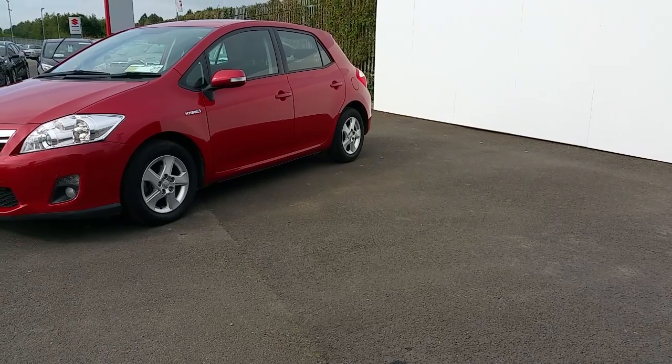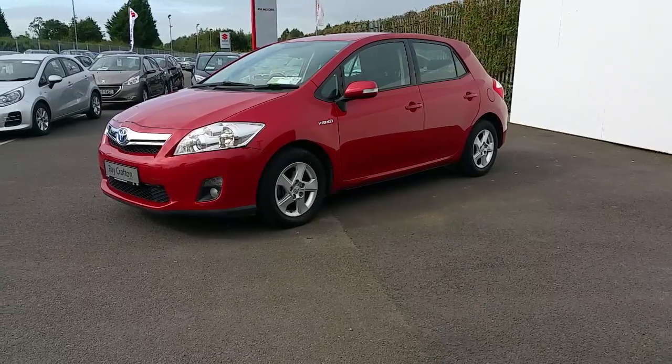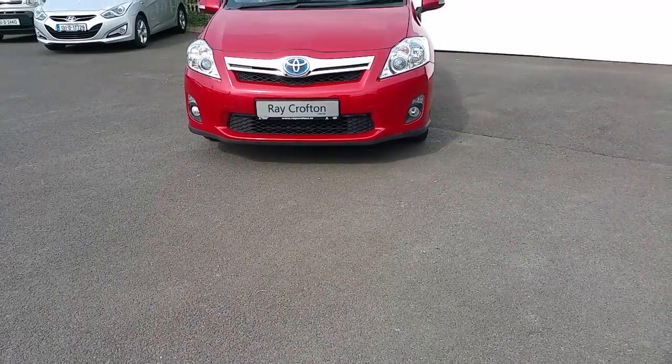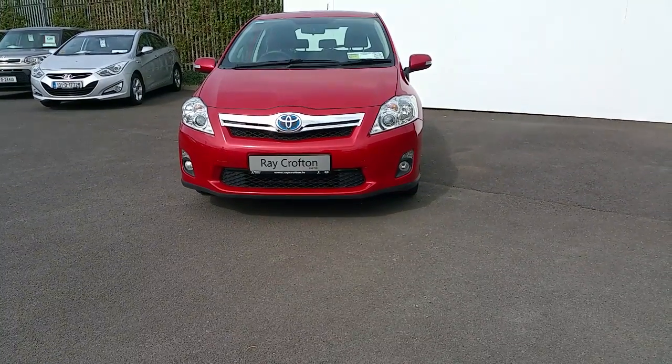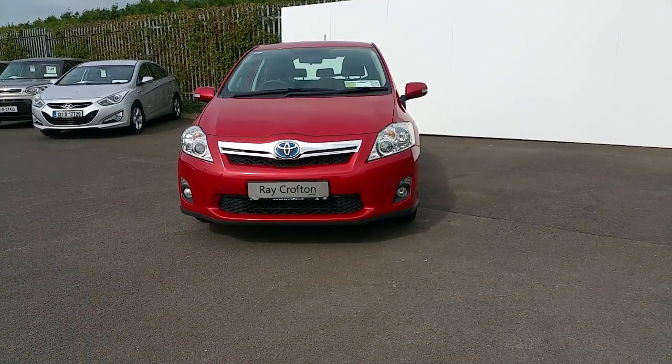Here we have a 2012 Toyota Auris Hybrid with only 44,500 miles. This car is NCT'd until February 2018 and offers road taxes as low as 180 euros.